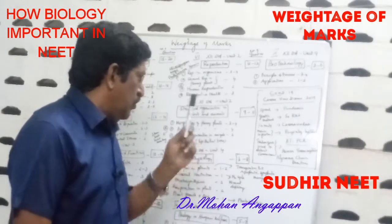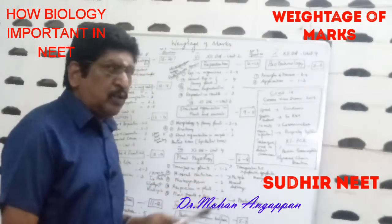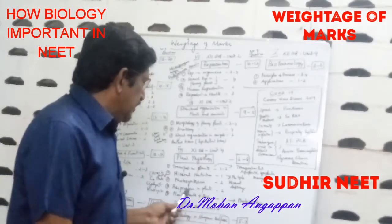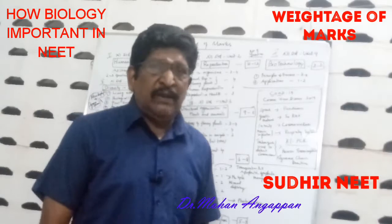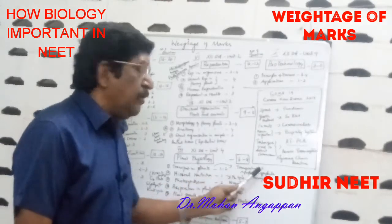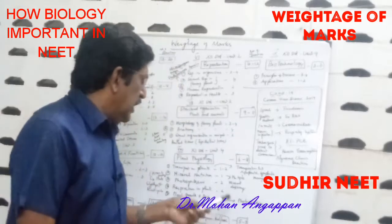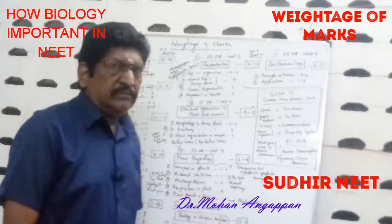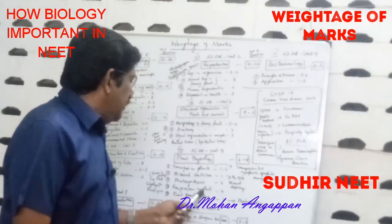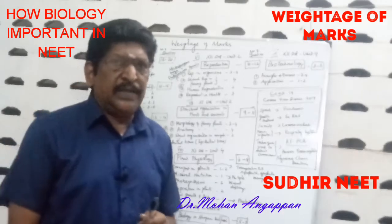Eighth, Plant Physiology — 11th standard, Unit 4 — where you get 6 to 8 questions. Sub-topics: Transport in Plants (1 to 2 questions), Mineral Nutrition (1 question), Photosynthesis (2 questions), Respiration in Plants (2 questions), Plant Growth and Development (1 question). Study transpiration pull, apoplastic and symplastic movement, nitrogen cycle, mineral deficiency, C4 plants, Kranz anatomy, glycolysis, and the Krebs cycle.